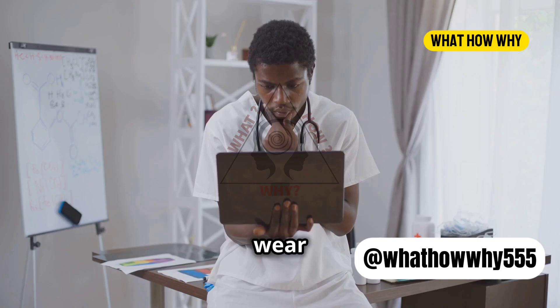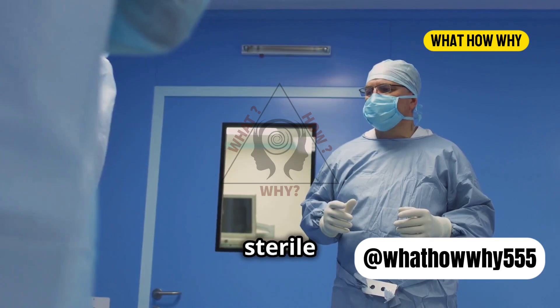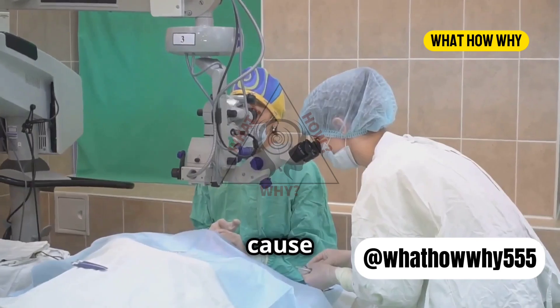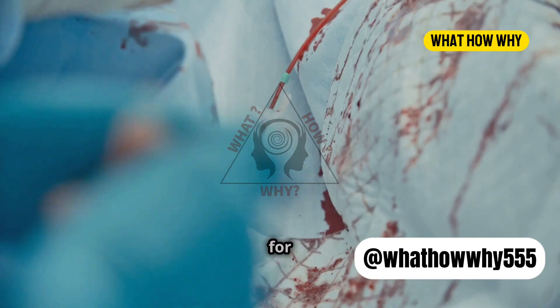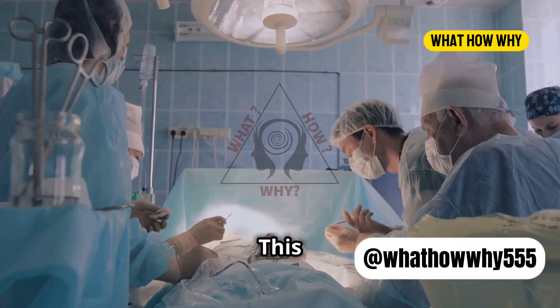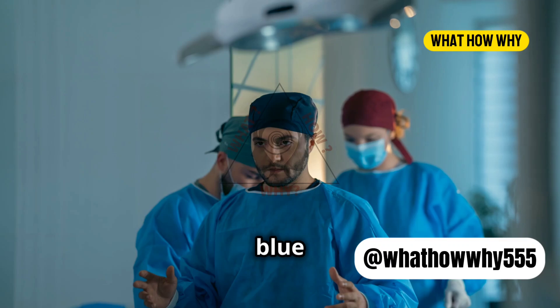Back in the day, surgeons used to wear white. White symbolized cleanliness and purity, which makes sense in a sterile environment, right? But there was a problem. White scrubs can cause serious eye strain. Imagine staring at the red color of blood for hours — you look away and you see a greenish afterimage. This visual disturbance can be quite distracting for surgeons. So, green and blue came into play.